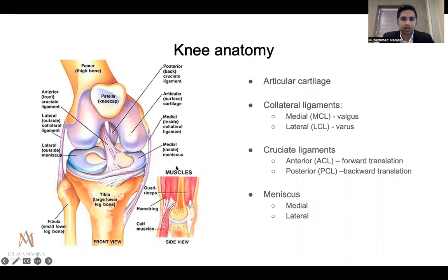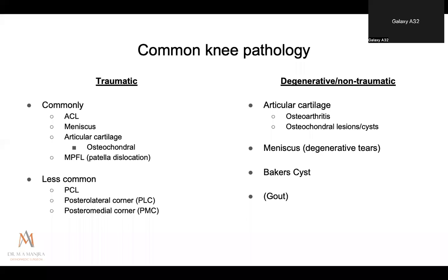A quick recap on knee anatomy, because it's important to understand what is there and what can be damaged. The intricacies of the biomechanics are becoming more apparent with time and with more advanced investigations. We have articular cartilage coating the joint surfaces, ligaments — both collateral and cruciate — providing stability in the coronal and sagittal planes, and the meniscus on either side acting as shock absorbers to distribute weight and protect the cartilage.